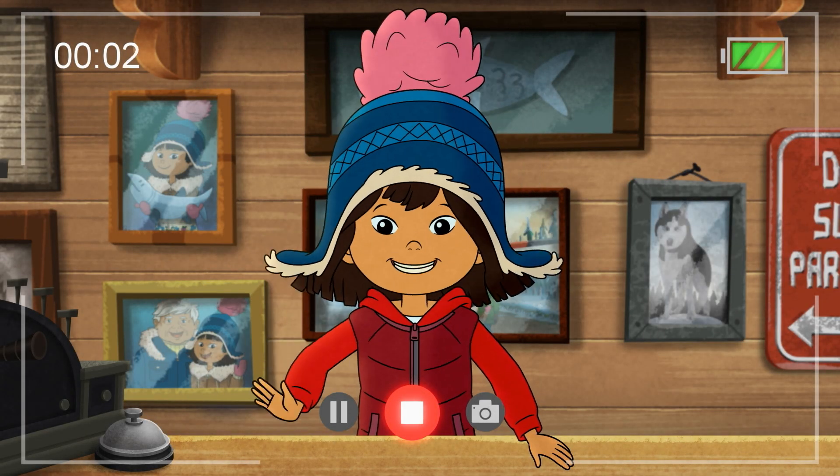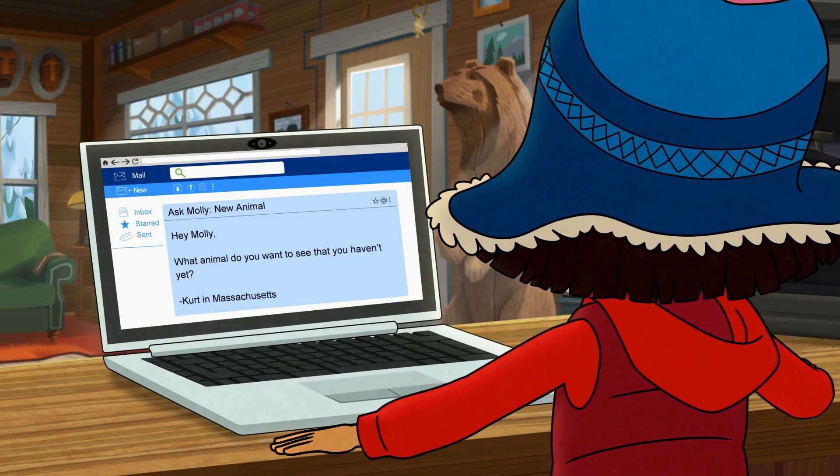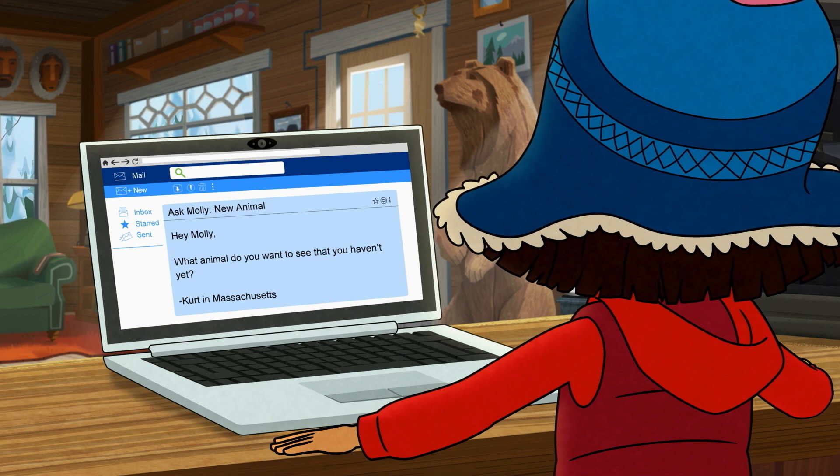Hey everyone! Molly here to answer your questions about life in Alaska. Kurt in Massachusetts asks, what animal do you want to see that you haven't yet? An oomingmac.